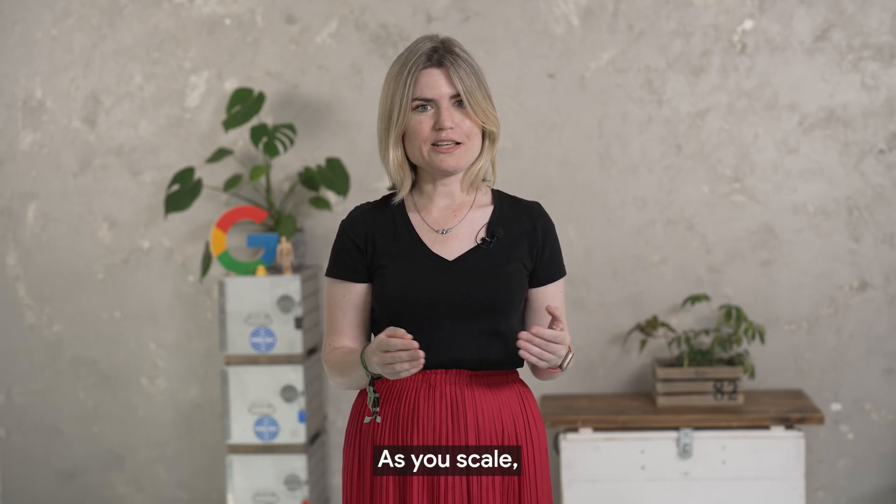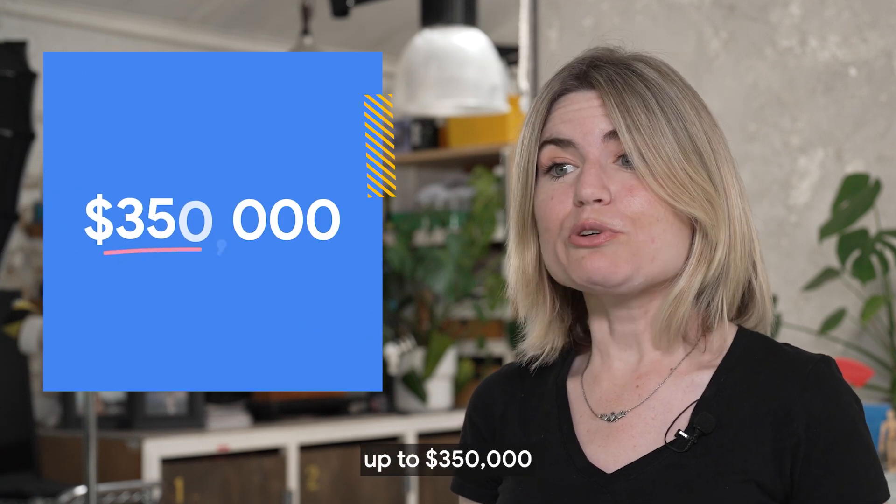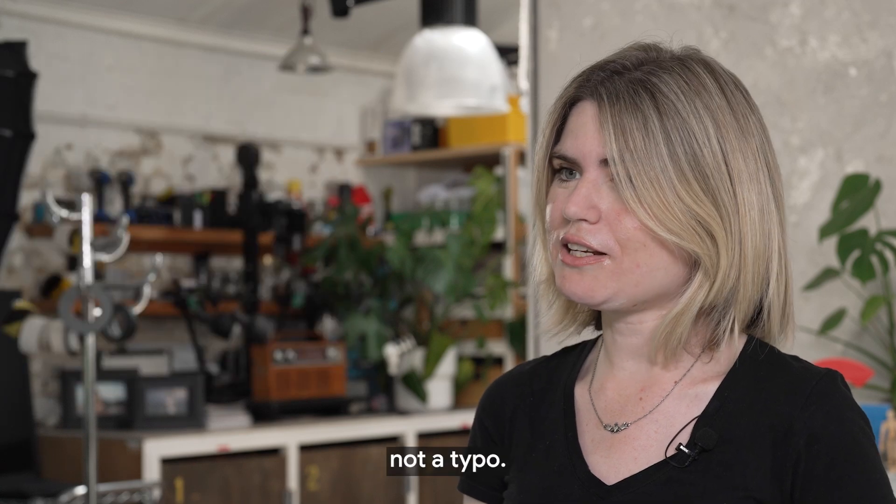Next, costs. As you scale, you can apply for the Google for Startups cloud program — up to $350,000 in cloud credits to use for your API calls. And that was not a typo.